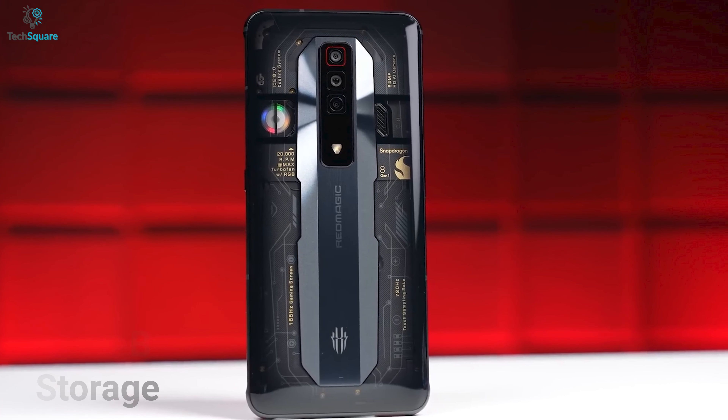They also come with an ultra-responsive touch sampling rate of up to 500Hz touch response for the smoothest gaming experience. So in terms of display design, there isn't much difference between them.